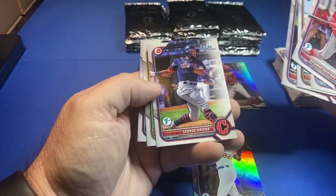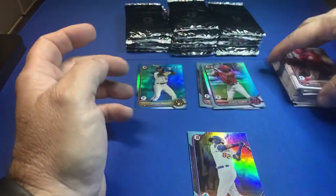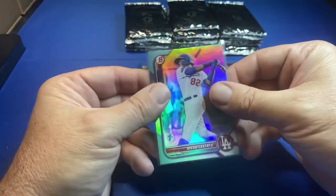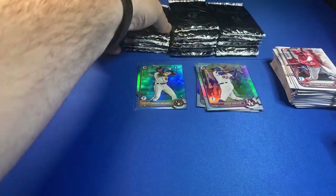I sleeve up my Bowman cards. There's George Valera — I put him in those 800-count boxes so I can label them. I did a video on that a while ago.